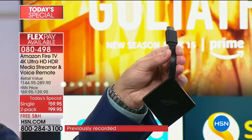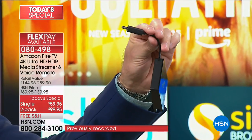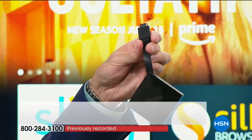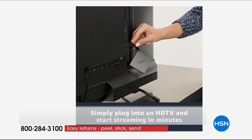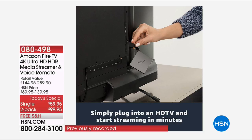It goes right into an HDMI port. You probably have three or four HDMI ports on your TV. You need to have a television with an HDMI port and Wi-Fi, and you're off to the races - it's that simple. You might be thinking: but Aaron, I watch a lot of Netflix, Pandora, Hulu, BBC, PBS, or HBO Go. Those are all at your fingertips.